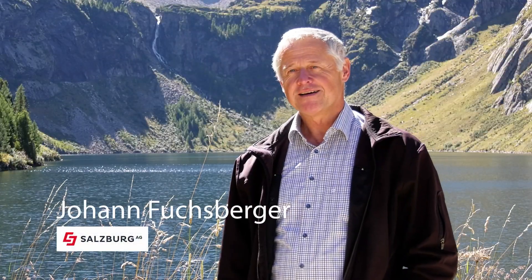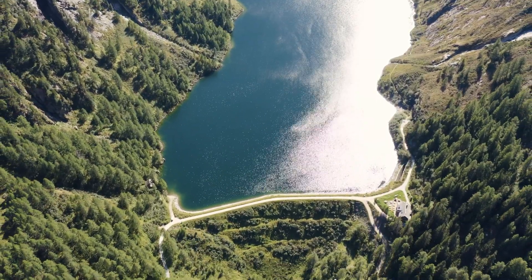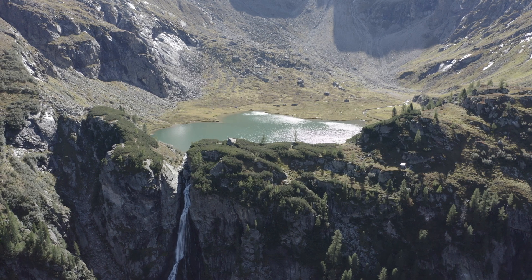I am Johann Fuchsberger, Werksleiter der Kraftwerksgruppe Lungau. Wir befinden uns hier beim Speicherroth Gülden, der zum Kraftwerk Hintermur gehört. Das Kraftwerk Hintermur ist errichtet worden in mehrere Bauetappen. Von 1988 bis 1991 ist das Kavernenkraftwerk errichtet worden mit einer Pelton-Turbine mit 36 Megawatt. Von 2006 bis 2008 ist sie dann erweitert worden zu einer Pumpspeicheranlage, und wir haben da eine reversible Pump-Turbine eingebaut mit einer Leistung von ca. 70 Megawatt.